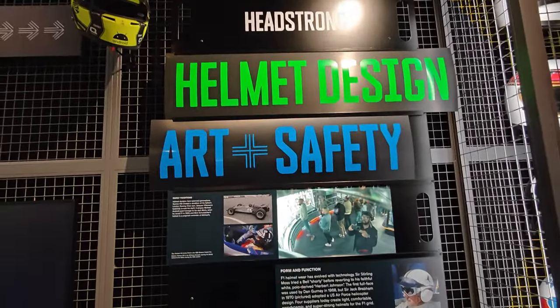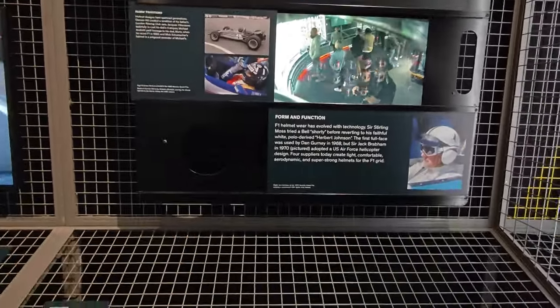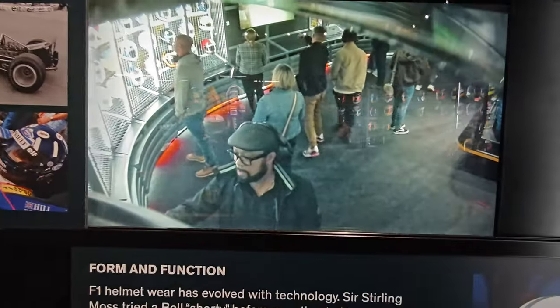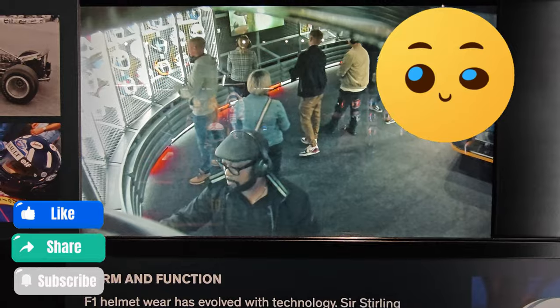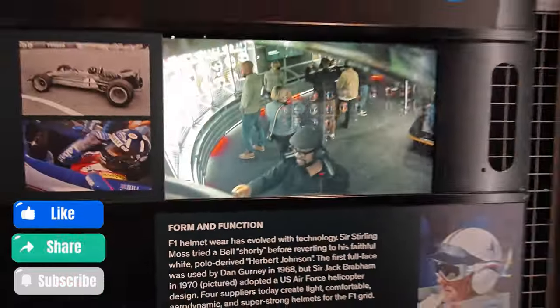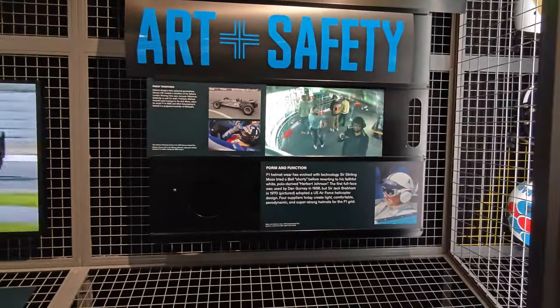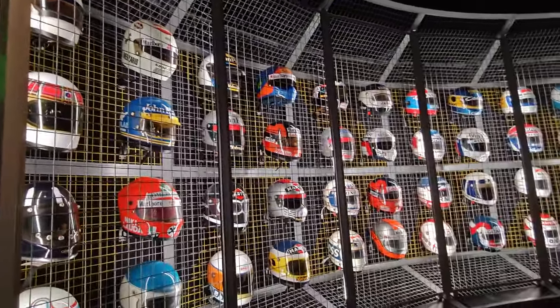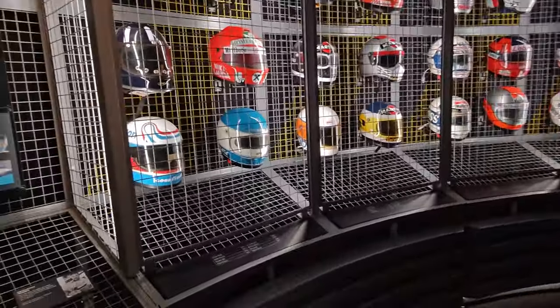Helmet design — art plus safety, very, very important. And who's this geezer here filming away, getting you guys all the detail about this wonderful place? Look at these helmets here — loads and loads of helmets.